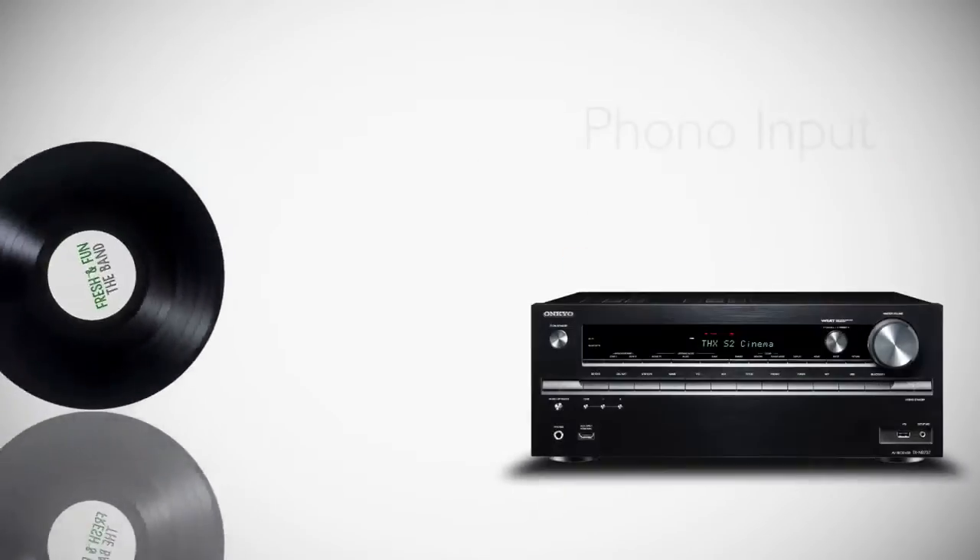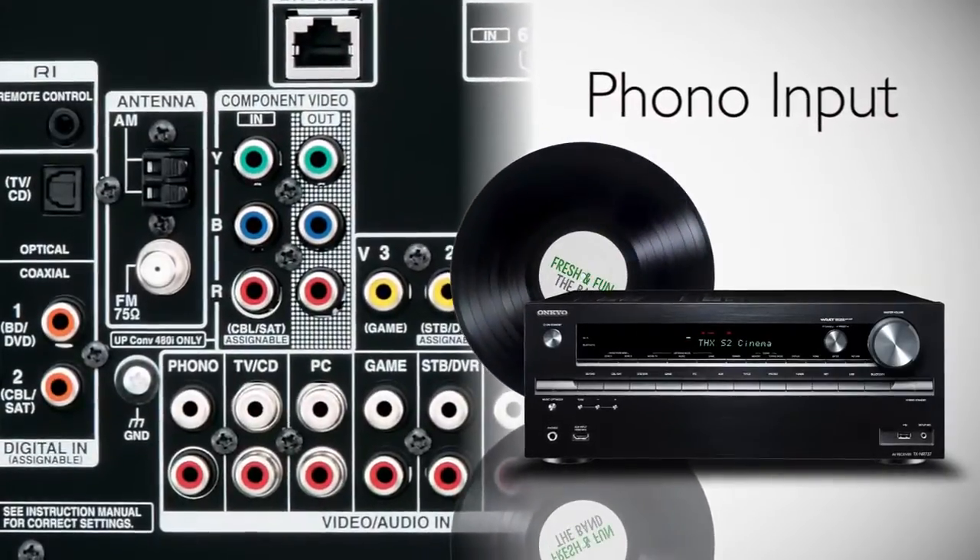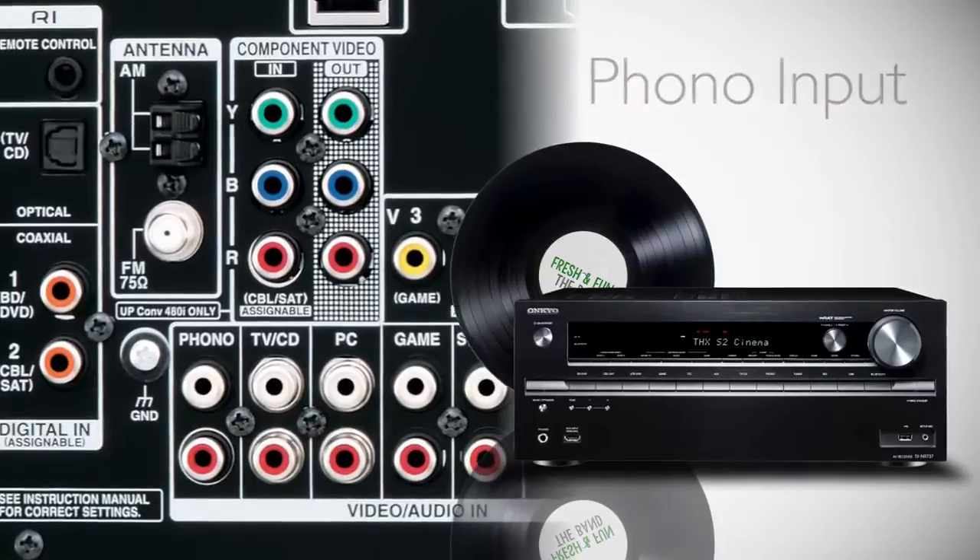Whether you're just beginning one or adding to your existing collection, the 737's dedicated phono input lets you enjoy your classic vinyl in all its analog glory.